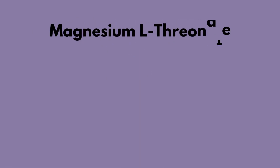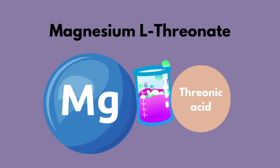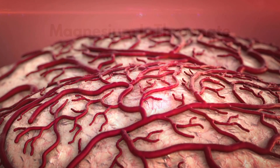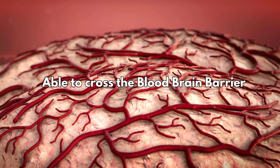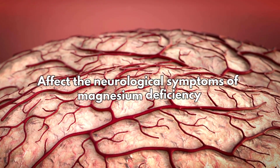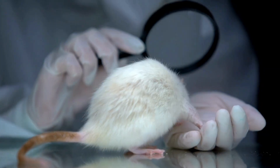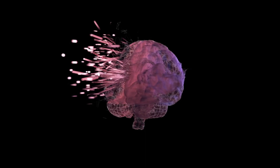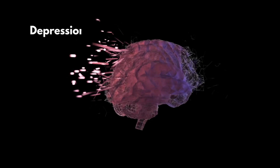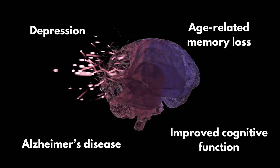Magnesium L-threonate is formed from mixing magnesium with threonic acid, which is a water-soluble substance derived from the metabolic breakdown of vitamin C. This is a new and emerging type of magnesium that has the ability to cross the blood-brain barrier and affect the neurological symptoms of magnesium deficiency. Several animal studies have shown beneficial results of magnesium L-threonate in certain brain disorders such as depression, Alzheimer's disease, age-related memory loss, and improving overall cognitive function.